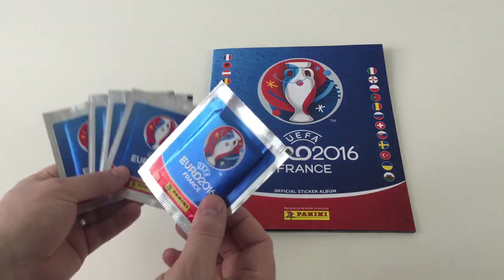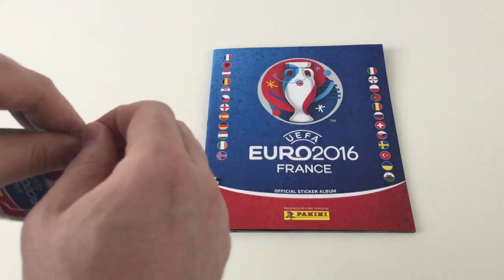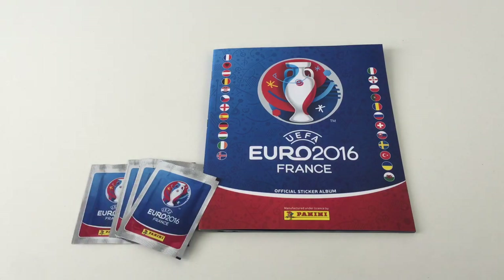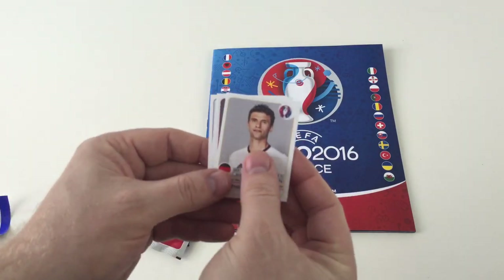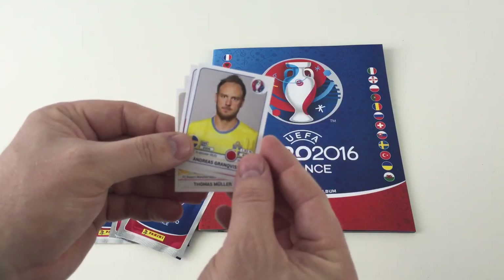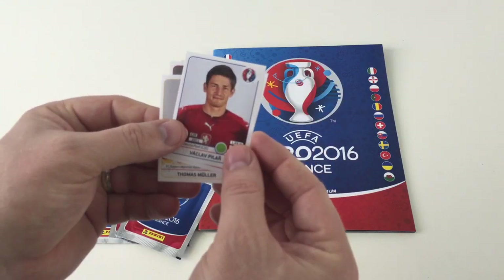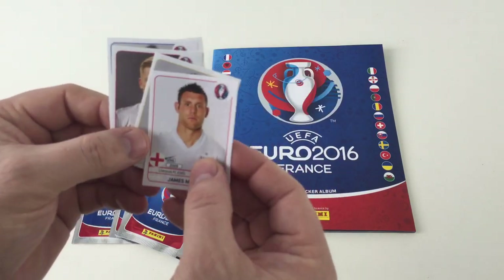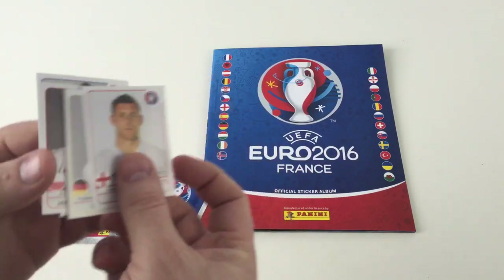So we've got five packets of stickers in a cool shiny silver packet. Let's open these up and see what they're like. Be careful with these stickers just to make sure you don't tear them. We've got Thomas Muller, Jakob Blaskowski, Andreas Grangvist, Václav Pilar, and a James Milner. So we've just got normal base stickers there, nothing special about those ones.